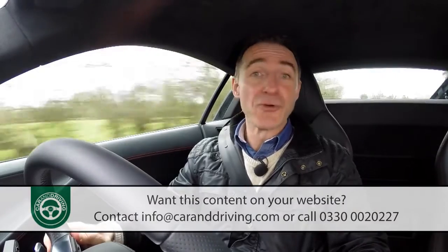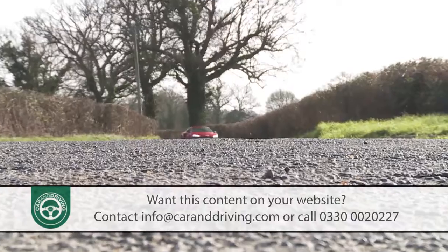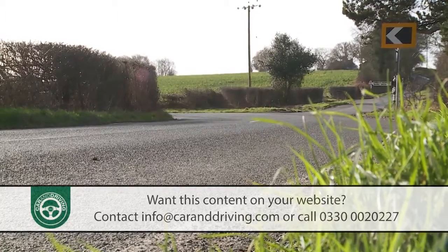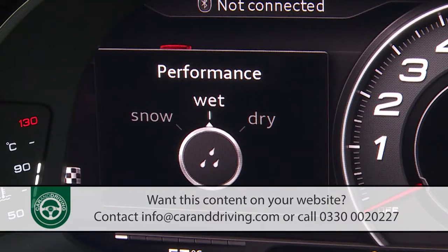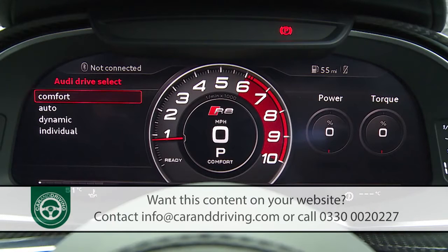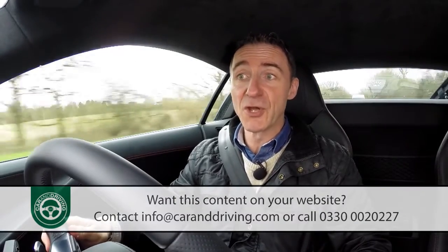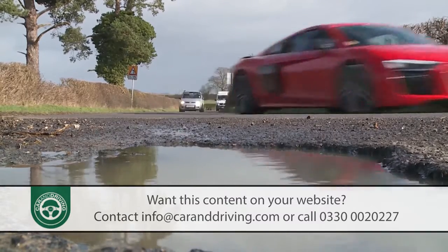As usual with Audi there's a drive select driving dynamic system so that you can tweak throttle response, steering, stability control thresholds and gear shift timings to suit the kind of progress that you want to make. It includes a special performance mode on this top version, with graphics delivered via the customisable screen of the brilliant Audi virtual cockpit display that replaces the previous conventional instrument dials. The drive select setup can also control the suspension if, as we'd suggest, you find the extra for the Audi magnetic ride system.